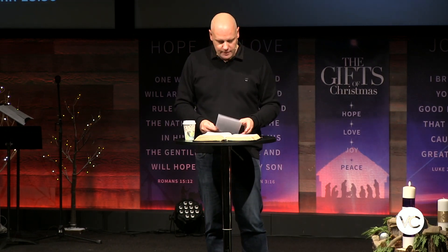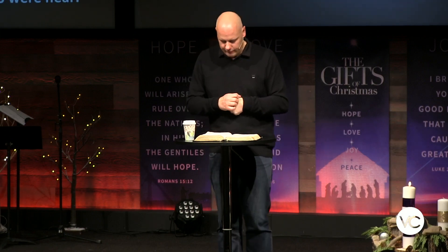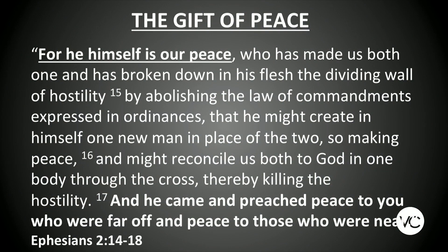Jesus is the one who brings that peace — it's a real peace, not just an abstract theory. It's a sense that you can feel at peace despite what you're facing. The storm is raging all around, and yet inside is the peace of God. Ephesians 2:14–18 states: 'For he himself is our peace, who has made us both one, has broken down in his flesh the dividing wall of hostility... that he might create in himself one new man in place of the two, so making peace, and might reconcile us both to God in one body through the cross.' He came and preached peace to those far off and peace to those who were near.